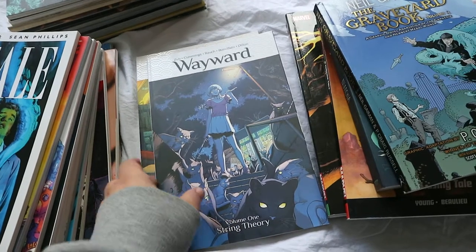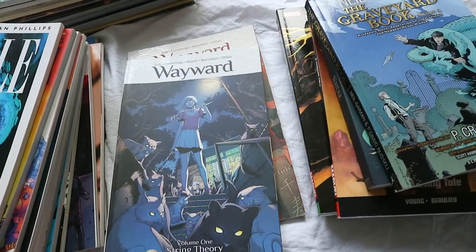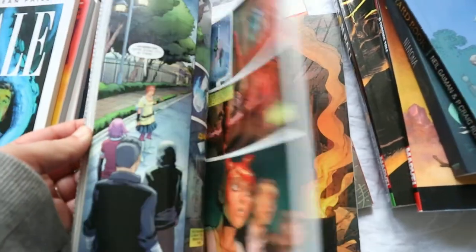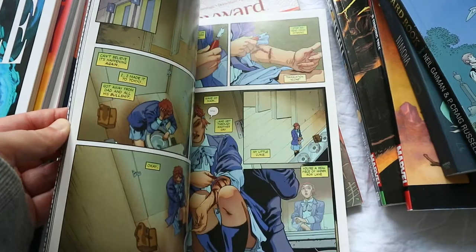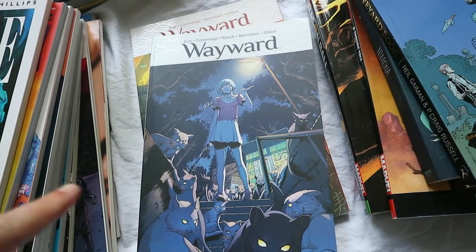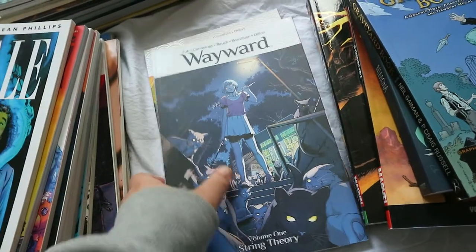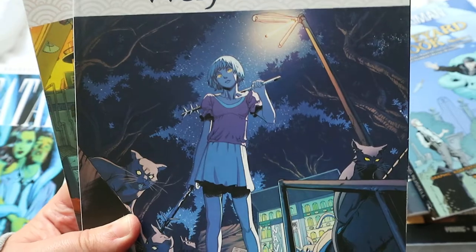I then have Wayward Volume 1 and 2. I did like these — I really like the art style. I need to reread them because I don't remember a whole lot. I know it's about a girl who moves to this town and things start attacking and she makes some mysterious friends. Volume 1 is String Theory and Volume 2 is Ties That Bind. I remember really liking it and loving the art style — it's really pretty.